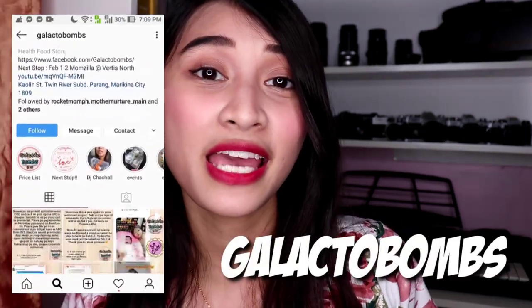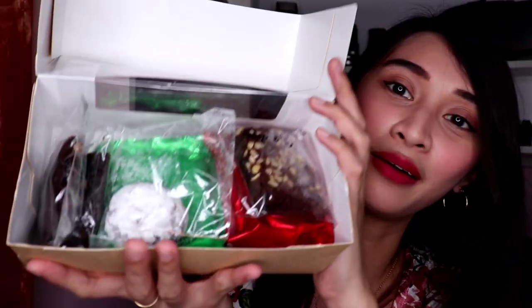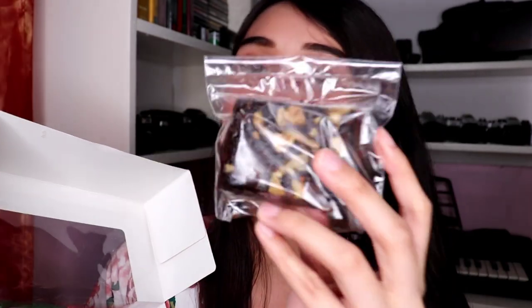Here I have Galacto Bombs and Milk and Mama products. They sent me a sampler box - there's quite a lot! Some I've already eaten. They have different types of treats for mummies - they have the cranberry cookie, which is really big and very worth it, and they have crinkles. I've already had two from one pack.